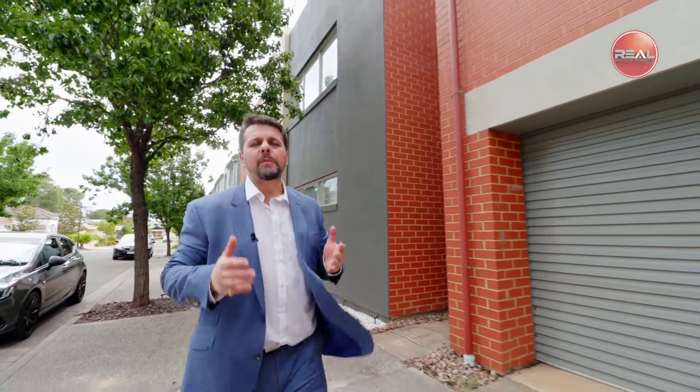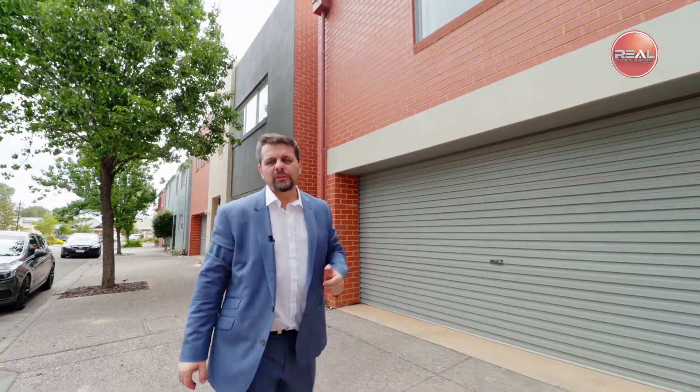Hi, Frank Franz here. I'm proud and excited to present you my latest listing here in the beautiful suburb of Mawson Lakes. Let's go take a look, shall we?